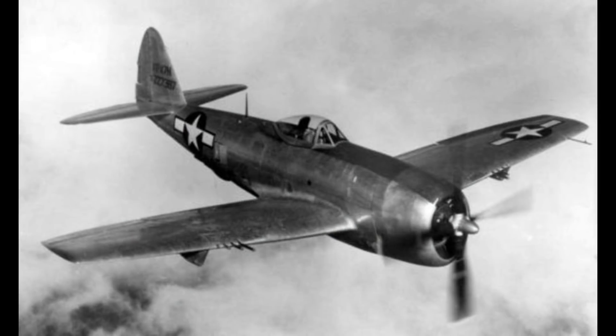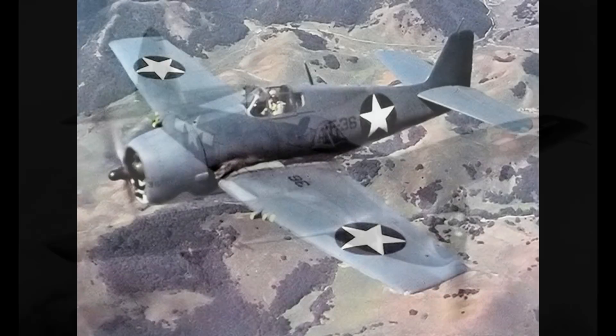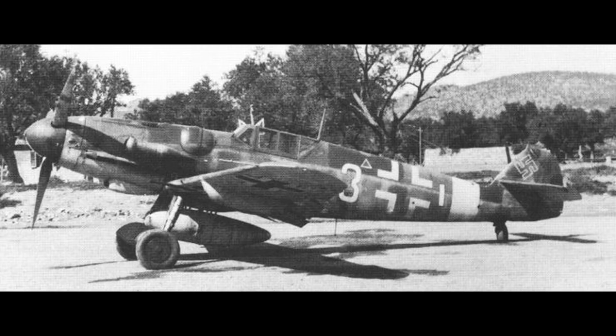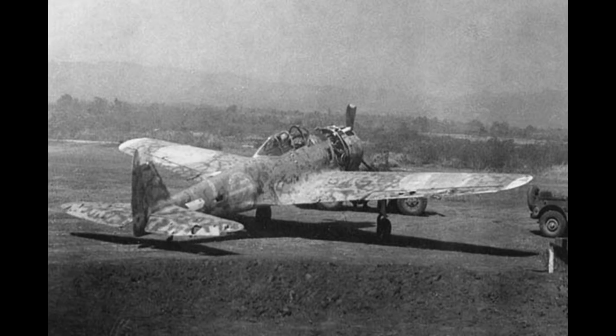The Thunderbolt's tail isn't this way. Neither is the Hellcat's, nor the Spitfire, or the BF109's. Even the Zero's closest relative, the Nakajima KI-43 Oscar, is not set up this way. So what gives?